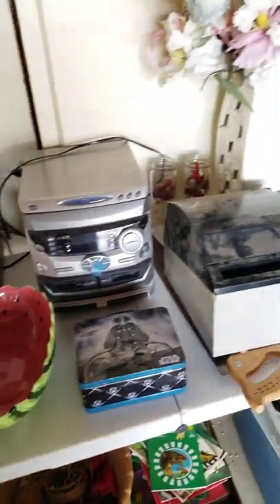And here's the rest of the contents for the estate sale — a nice mixture of items.